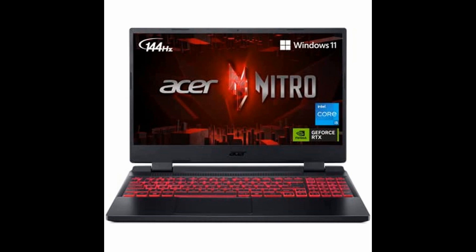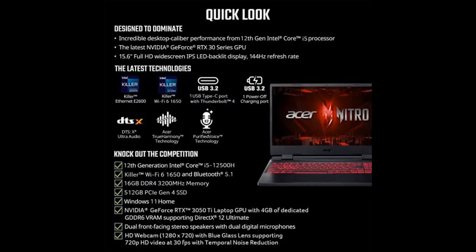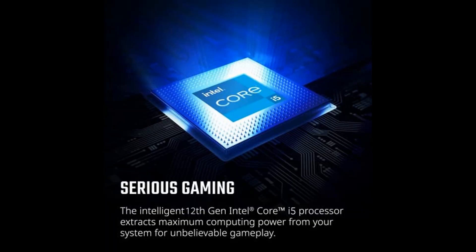Looking for a gaming laptop that can handle all the latest titles? Look no further than the Acer Nitro 5 AN515-5857Y8.